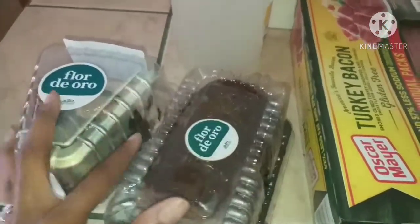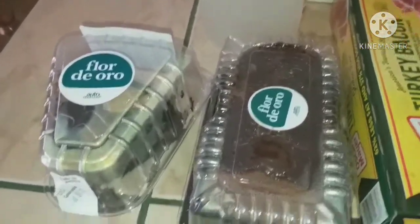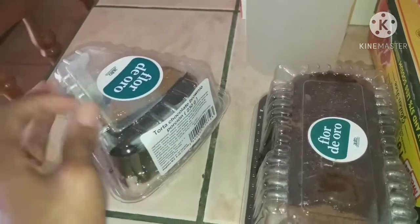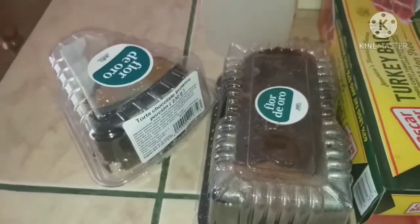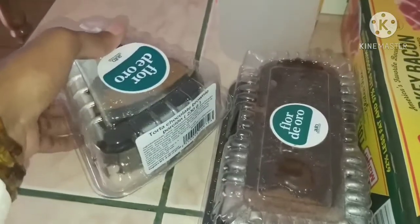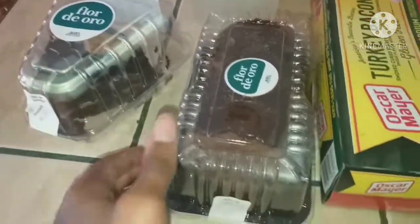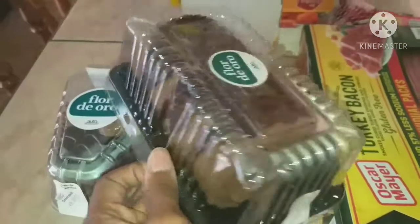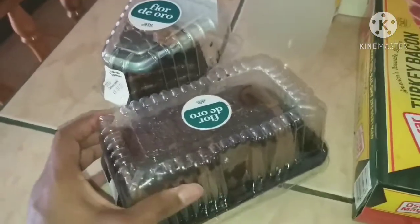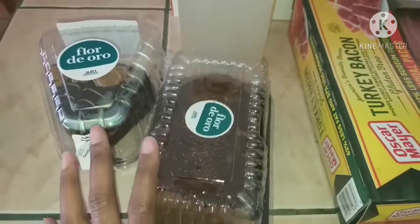Yesterday was my husband's birthday and he didn't have a cake, which I felt really bad about. He described something peanut-buttery, but they didn't have exactly what he wanted, so I did my best. I got him a chocolate brownie torte, thinking he'd like it, and also a chocolate cake roll with what looks like a chocolate mousse filling so the whole family can share. Better late than never!